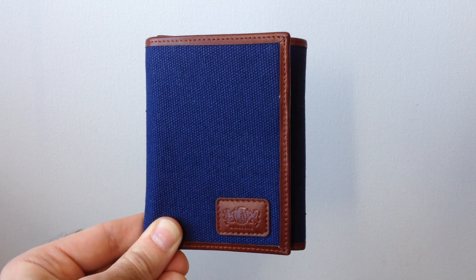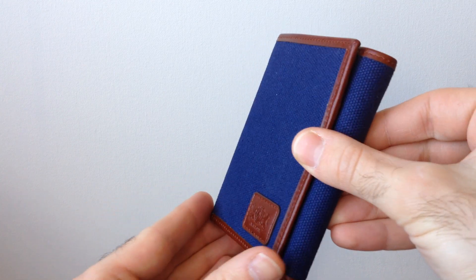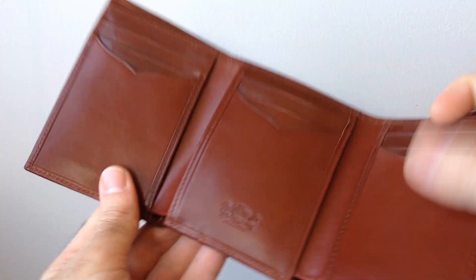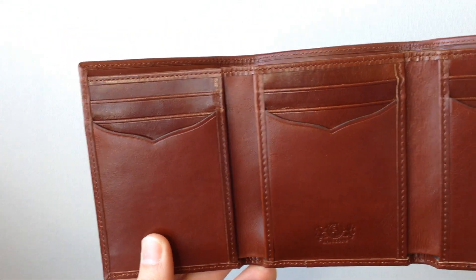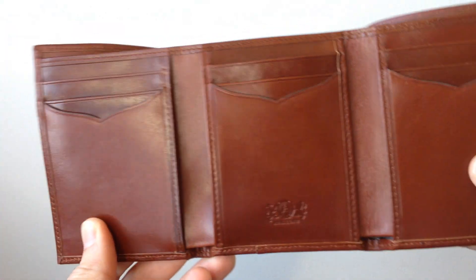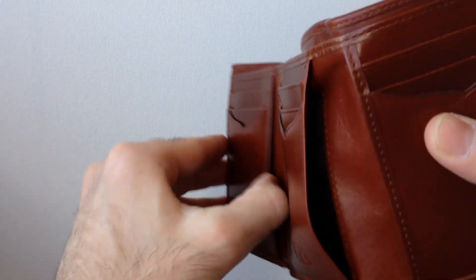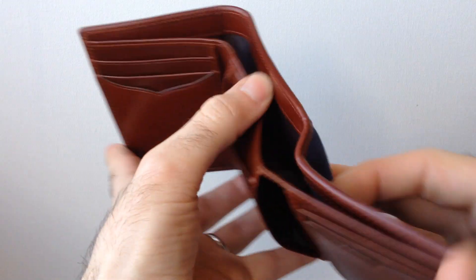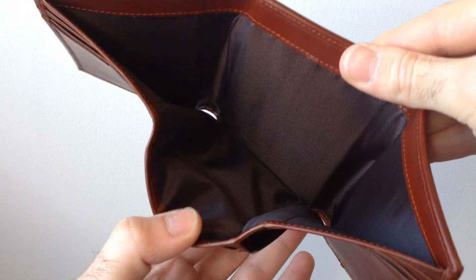The Avalon Canvas and Leather Tri-Fold Wallet is handmade in navy blue canvas with a brown cowhide on the inside. It has nine credit card pockets, three multi-purpose pockets, and of course a billfold.